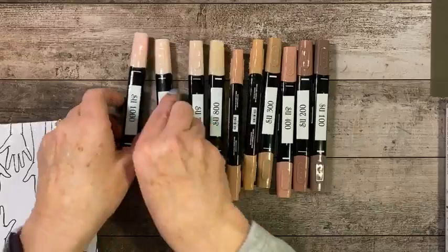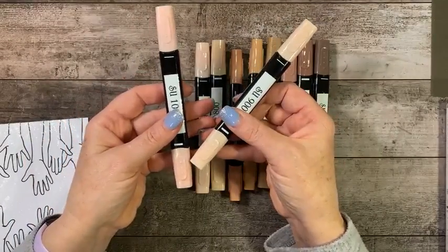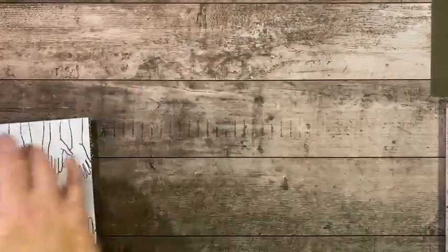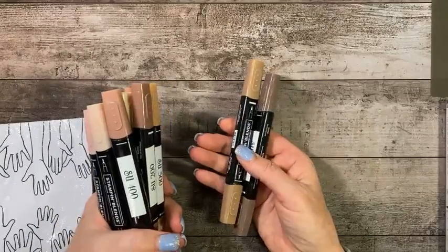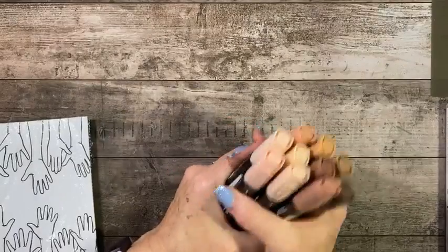Each one is different — one has a red undertone and one has a yellow undertone. You can either buy these in sets of two or you can buy the whole collection. The whole collection is $45.